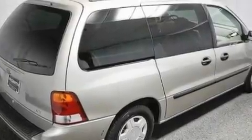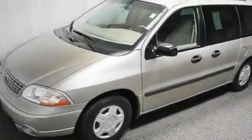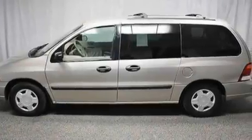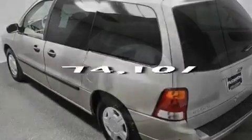Its top features include cruise control, full power accessories, keyless entry, a CD player, a passenger side vanity mirror, a security system, privacy glass, a low-tire pressure indicator, an anti-lock braking system, and this vehicle has fewer than 75,000 miles on the odometer.